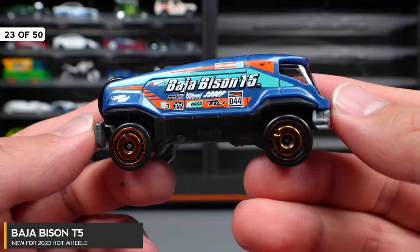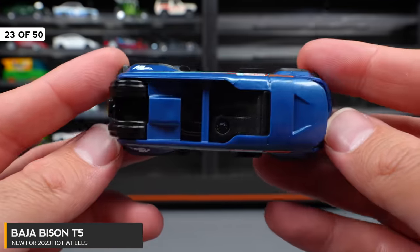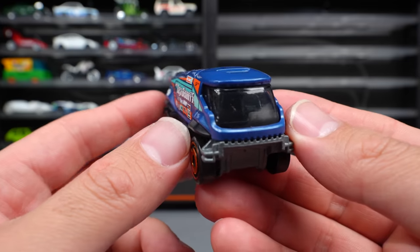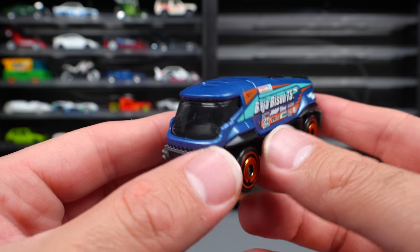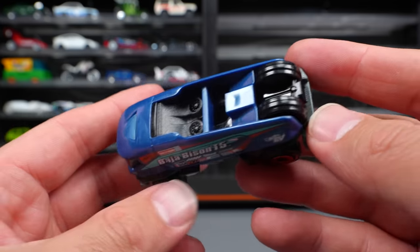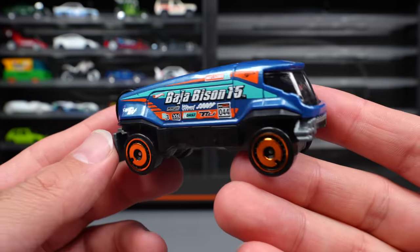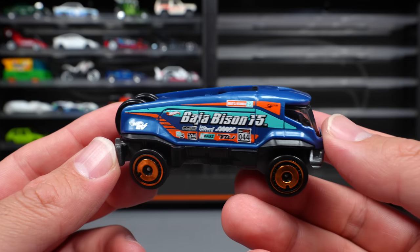Baja Bison T5 — some sort of fantasy casting that I think is electric. It looks like a big off-road vehicle that would go in the snow really nicely. Super big, with spare tire wheels on the back. It's definitely something unique looking, though not really my style.